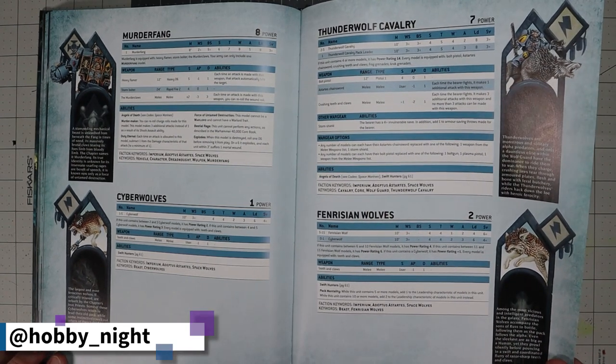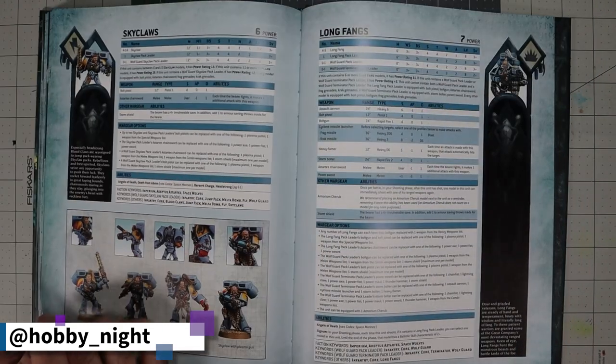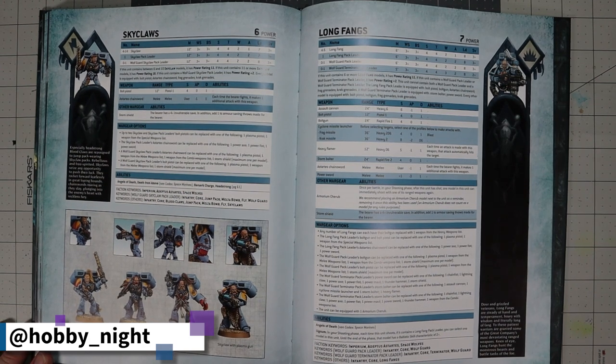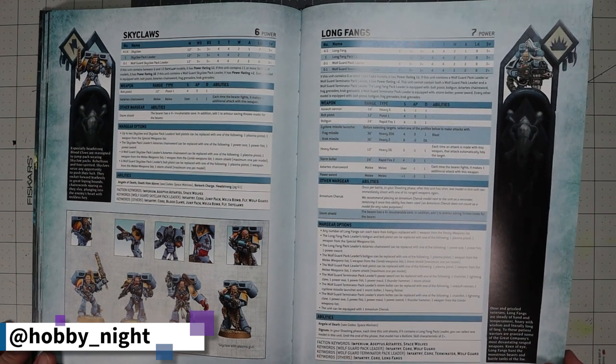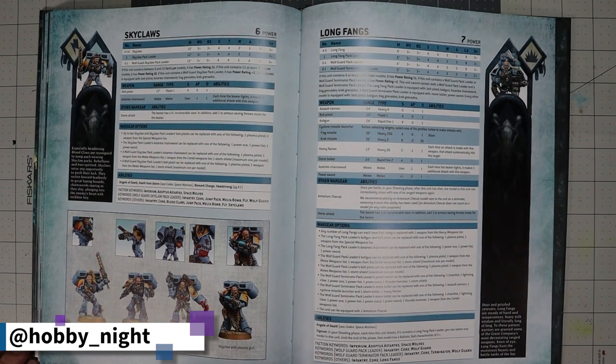The Sky Claws — I've never heard of this unit being used by Space Wolves. It's just assault marines with a Space Wolves name. Then we have the Long Fangs, which people use all the time — the devastators. They're the older Space Wolves who have chilled out a bit and know how to stay in one place. Space Wolves have sort of the opposite order of training compared to normal chapters.